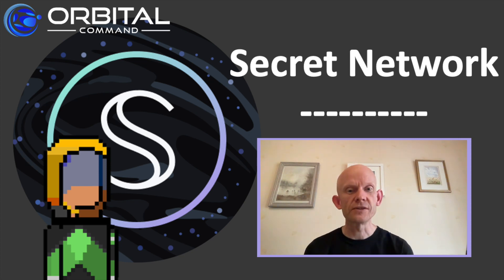One of the taglines of Secret Network is privacy by default. What I want to show is how I can move funds from a doxxed wallet into a private wallet. Then, from this new wallet, I can either make public or private transactions. The key point is it's up to me if I want any transaction to be linked to me as a person or not. I can do DeFi in private.